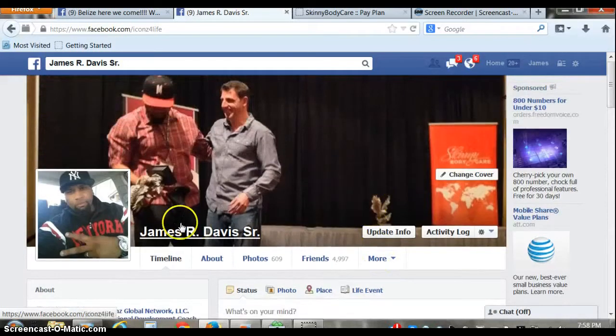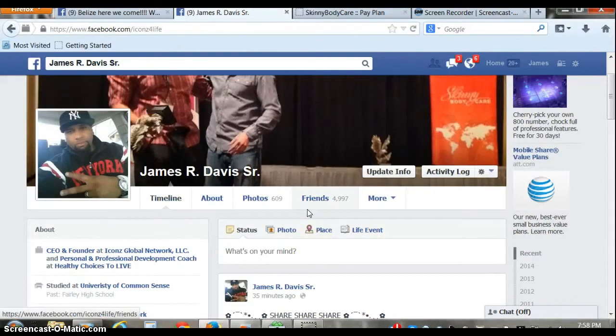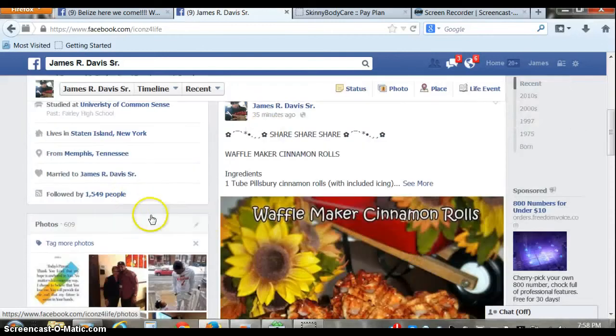Hey guys, James R. Davis, Senior Platinum Leader with Skinny Body Care. I wanted to create this video to show you guys how to get more followers onto your Facebook page.